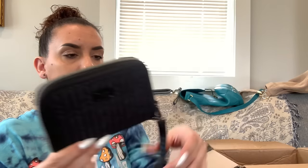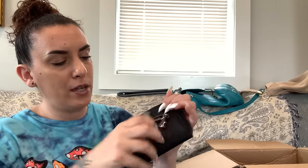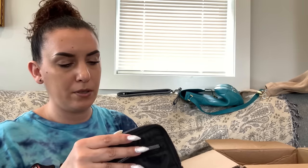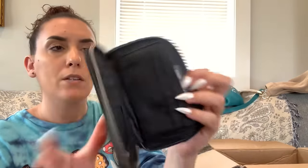Next is a Lug wallet — very similar to Baggolini. It's a wristlet but the wristlet strap is removable. Black with gunmetal hardware. Has a back zipper pocket and zip-around closure. Looks like it might actually be new — I don't see a mark anywhere. $10.